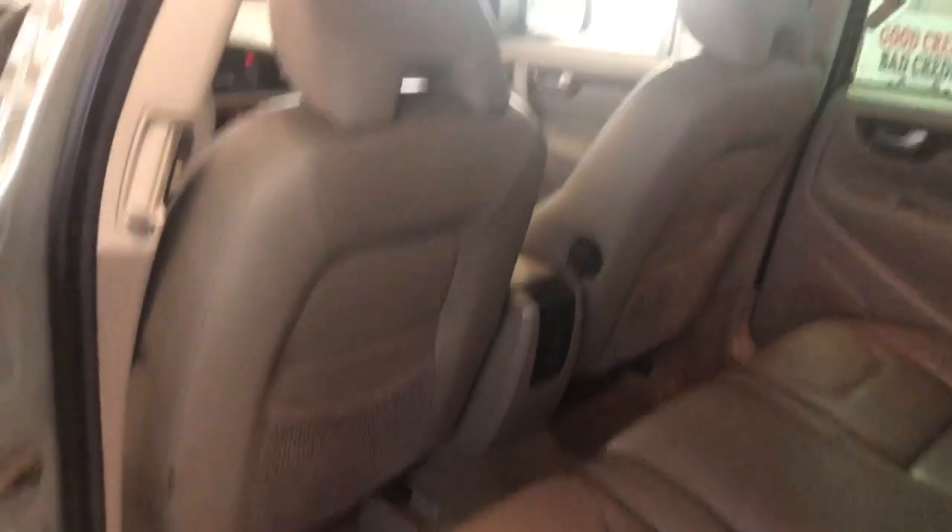All around, let's take a peek here at the second row seating — nice and clean as well, no odors inside. Runs good, everything works in it.